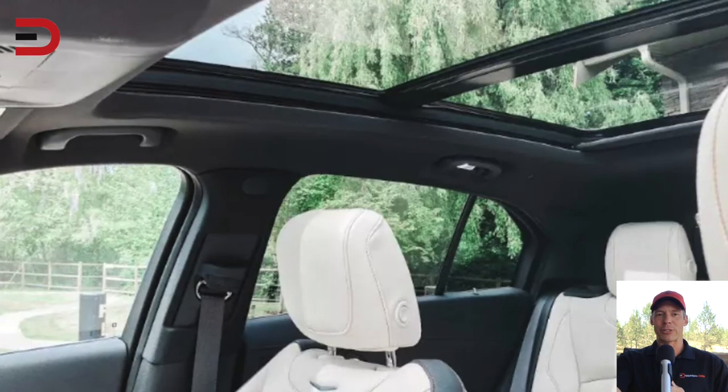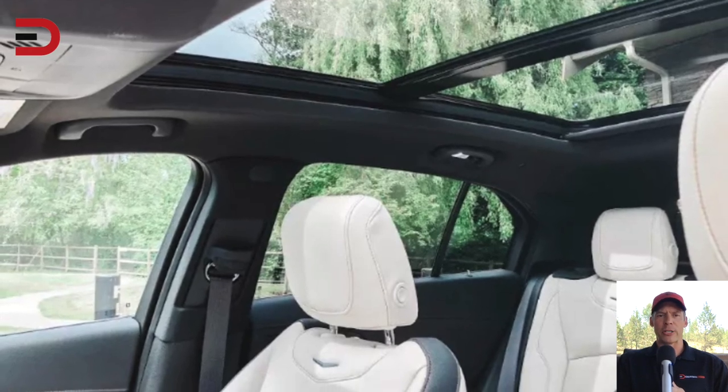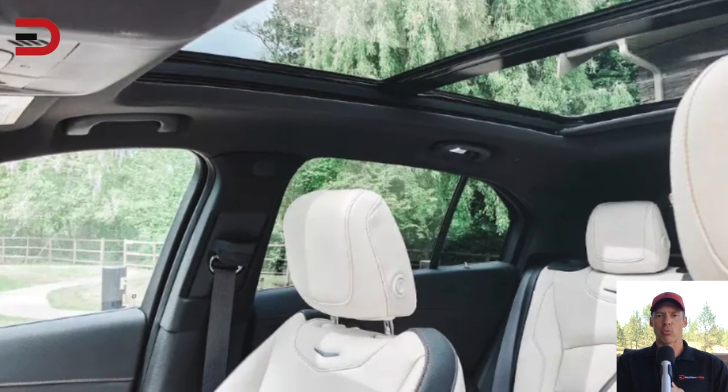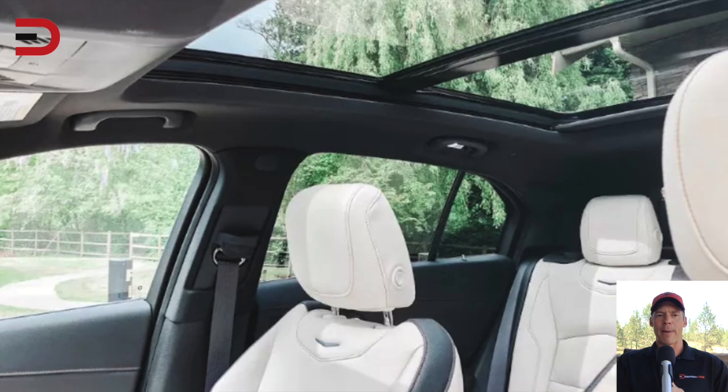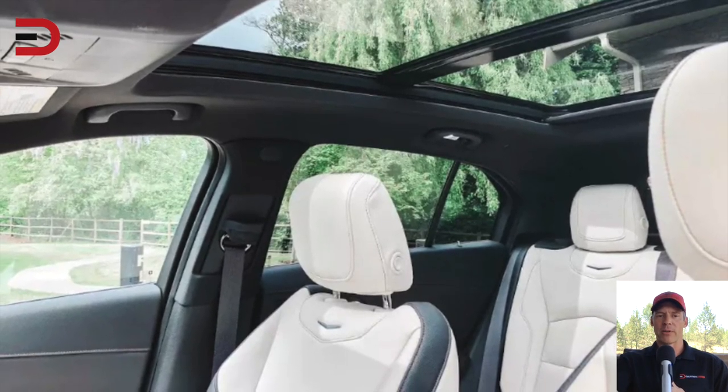Number eight: the robust shoulder check view. As you can see in this photo, a shoulder check to the right gives you a broad, open view out the back and side of the vehicle. The rear side windows have extra panels to add even more visibility.